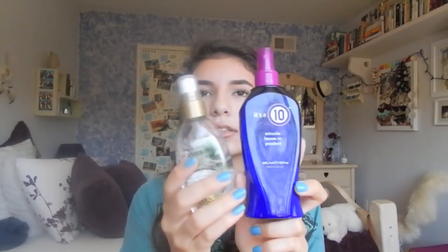This is the It's a 10 Miracle leave-in product — I featured this in my January favorites and it's already more than halfway done. I like to pair it with the OGX Nourishing Coconut Oil, which is a drugstore brand for about six dollars. These two are a power duo for my hair. I spray a little on the ends and top to make it shiny, it repairs split ends, and I haven't seen any in two months. Plus this one smells like coconuts, which I love.